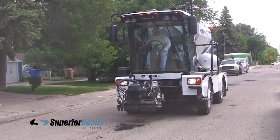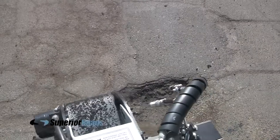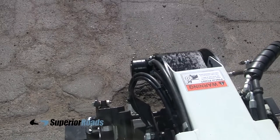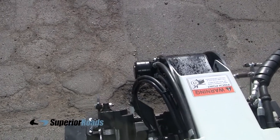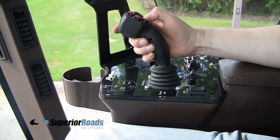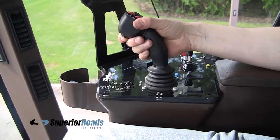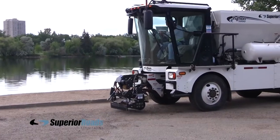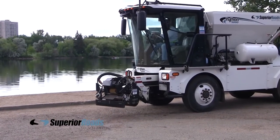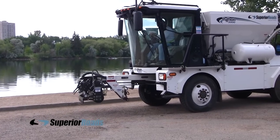That helps ensure your patch will be every bit as good as if you were using hot asphalt from the plant. The large cab windows give an excellent view of the working area. At the operator's fingertips are all the controls needed to create neat, long-lasting patches. If you've ever played a video game, you'll be able to operate the Python 5000. Once in the general vicinity of the pothole, the operator uses the joystick to position the multifunction tool over the pothole. It extends out 4 feet from the front of the machine and 4 feet from side to side.